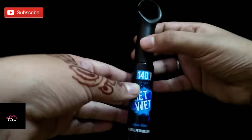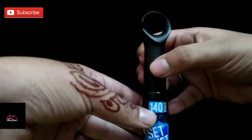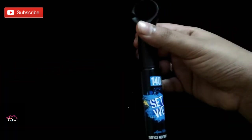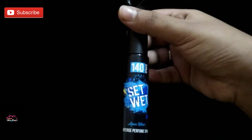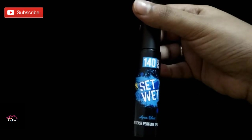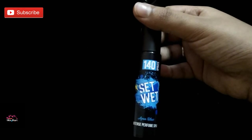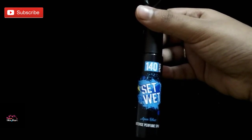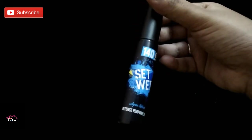For 49 rupees, it claims 140 sprays — super economical and affordable. It's easily available in any grocery store and shopping malls. It is available in two variants for men. The bad thing about this perfume is it lasts for only three hours.